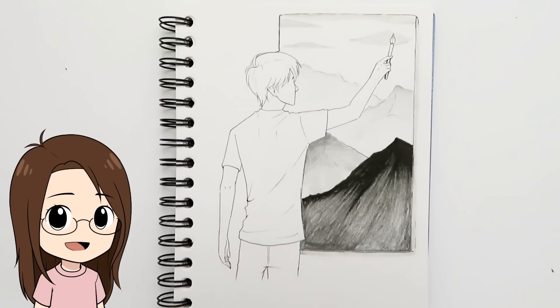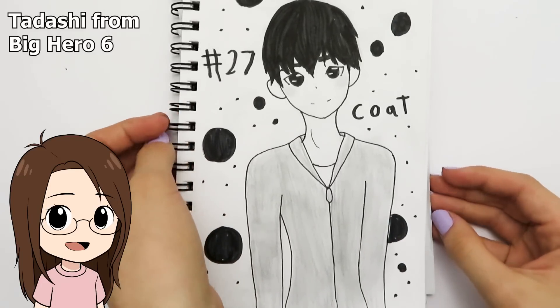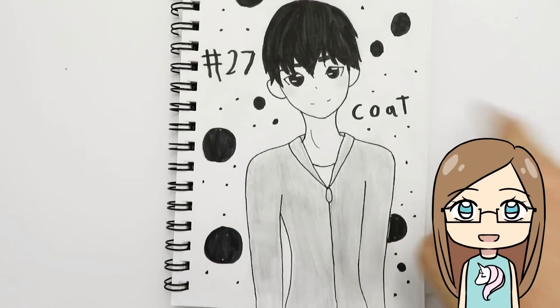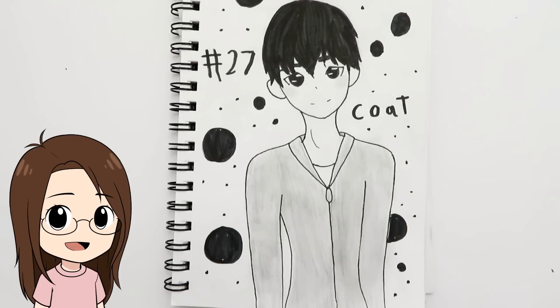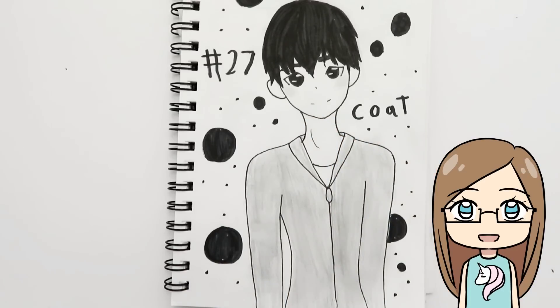Day twenty-seven was 'coat' and I thought of a coat of paint, so I drew a guy painting on a canvas. He always makes me think of Tadashi from Big Hero 6 — I think it's his face. My sister drew a guy wearing a coat for 'coat.'